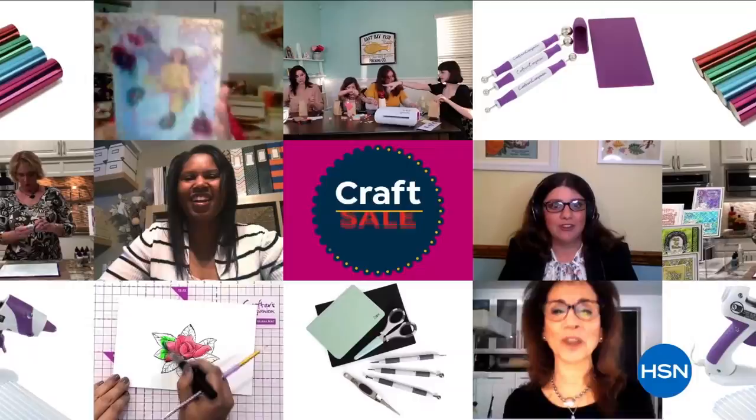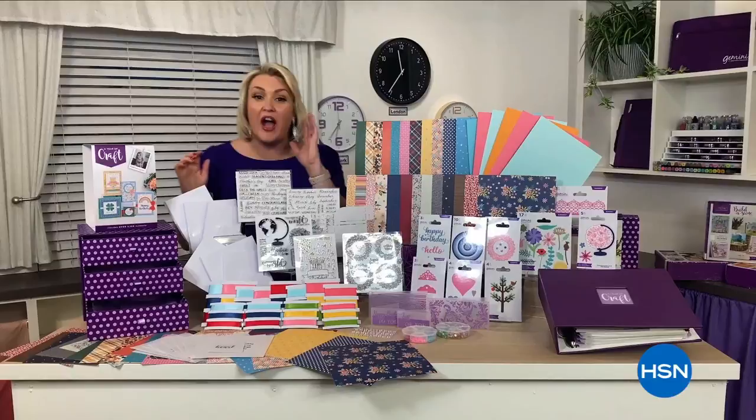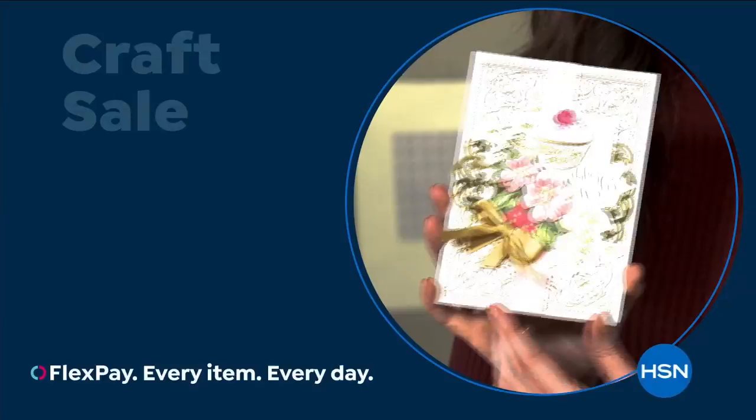HSN is calling all crafters — it's time to stock up and save big during our craft sale. With low prices on air and at hsn.com, we're going to make something really cute, really fun. We've got everything you need here for a full year of craft. Buckle up, buttercup — join us for HSN's craft sale. It all ends tonight.